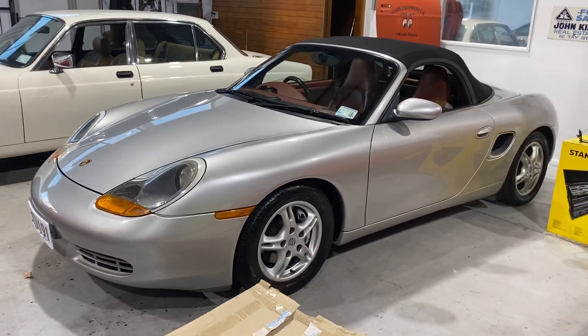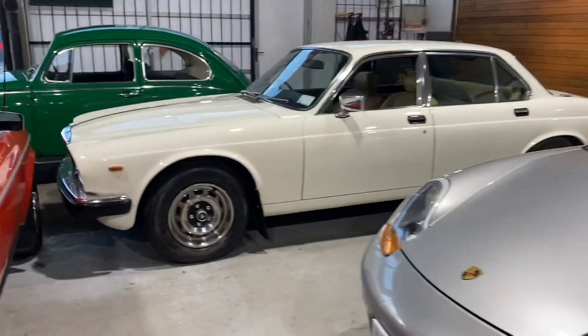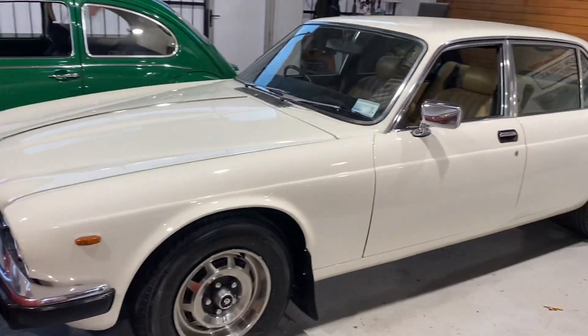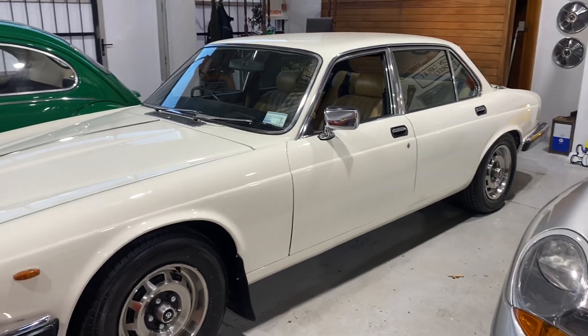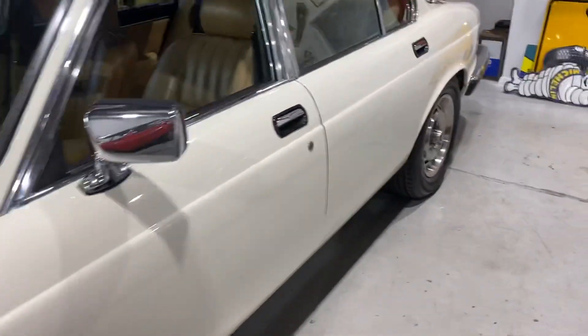That should be gone by Friday for sure. Lovely Daimler — we do like our English stuff. When you're into the classic stuff and supplying more affordable vehicles, you buy what's in front of you. Leather interior, on Trade Me now — HJ6 Sovereign with paperwork, you know, for Africa.